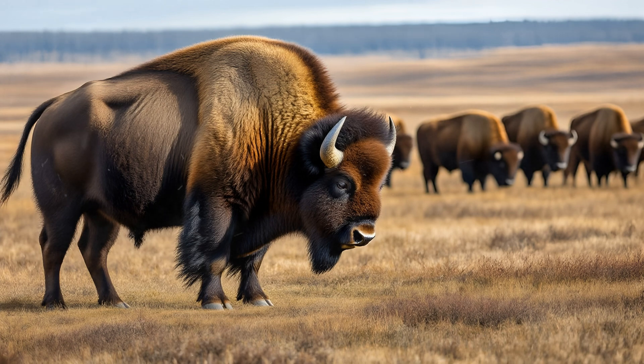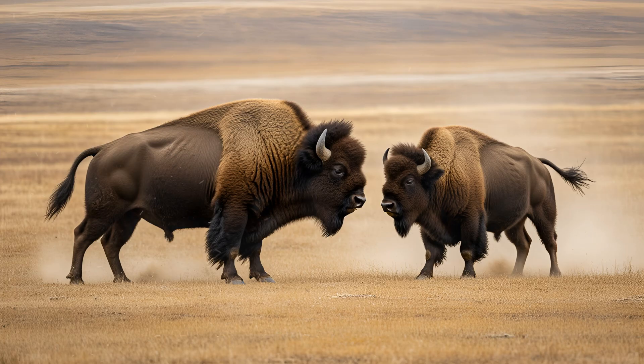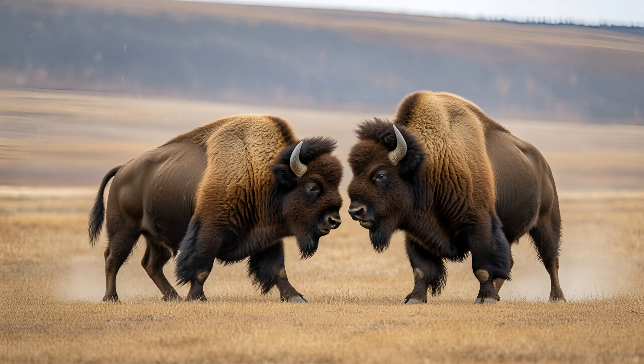Bull wood bison have noticeably broader and more powerful shoulders than those of the cows — and that strength isn't purely for show. During the rutting season, when bulls compete for mating opportunities, this impressive muscularity becomes even more pronounced. It's an undeniable advantage as they use their size and sheer power to assert dominance and secure a chance to reproduce.